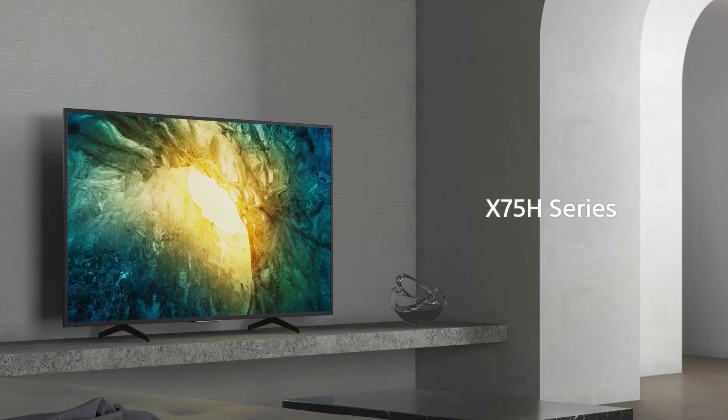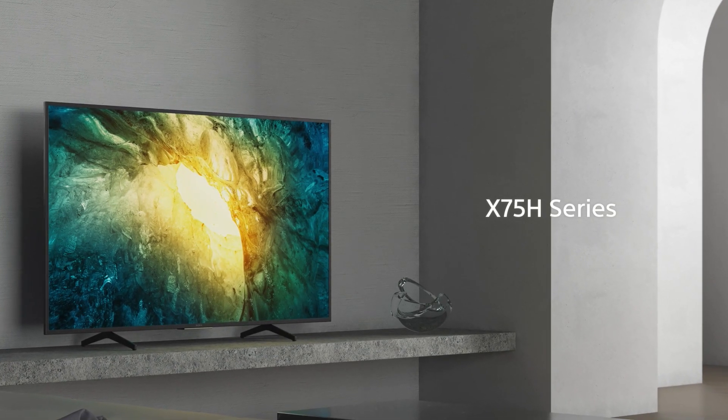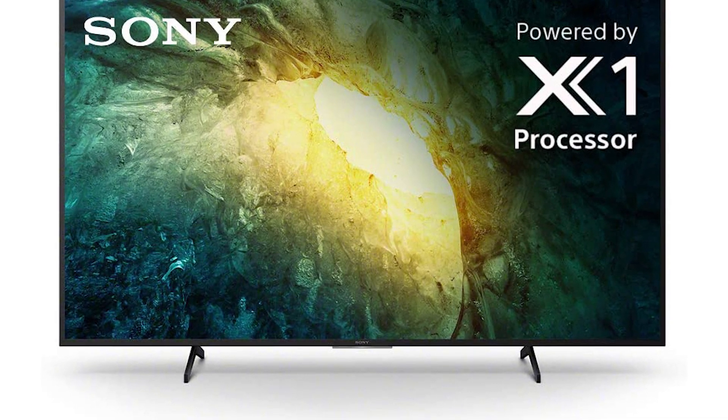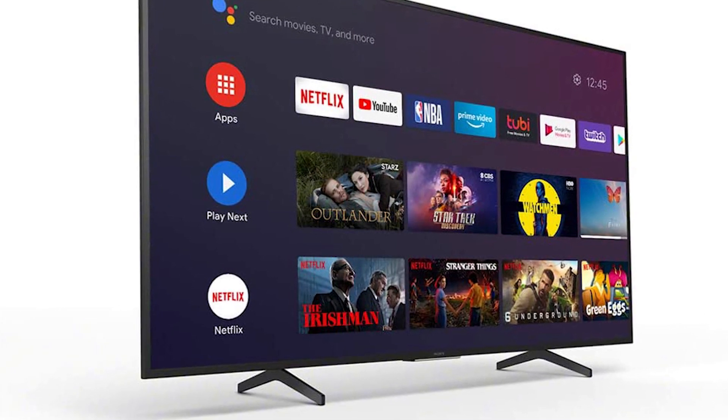It's a significant shift from its predecessor, the Sony X750F, as it has a VA panel this time around to provide a significantly better dark room viewing experience. Its response time is decent and input lag is low, however the refresh rate is limited to 60Hz.